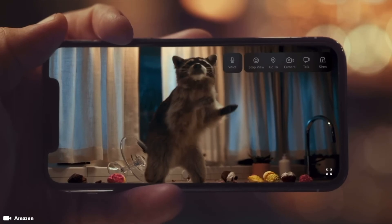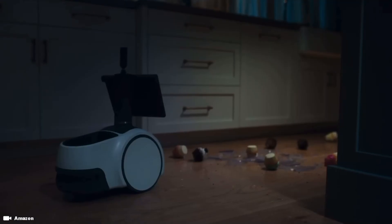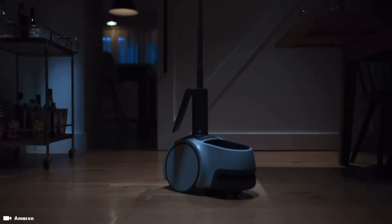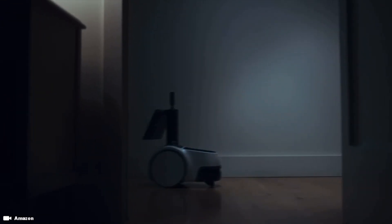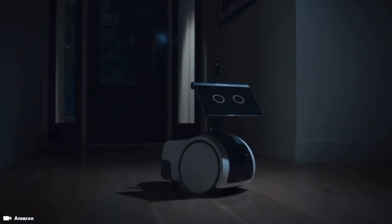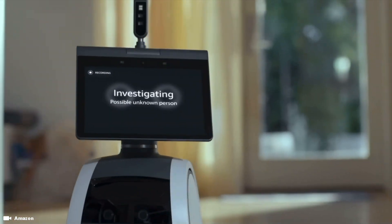The robot will send you push notifications from the Alexa app when Astro detects certain sounds like glass breaking, smoke, or carbon monoxide alarms. Amazon believes in 5–10 years, every home will have a robot. It describes Astro as a new kind of household robot that integrates Alexa, advanced hardware, software, computer vision, and artificial intelligence.